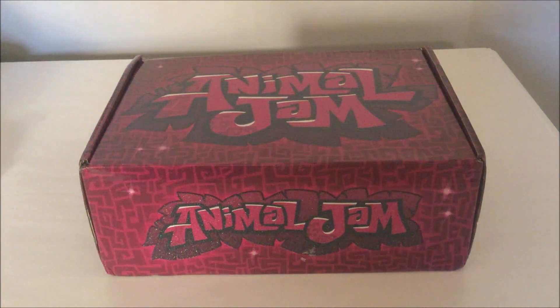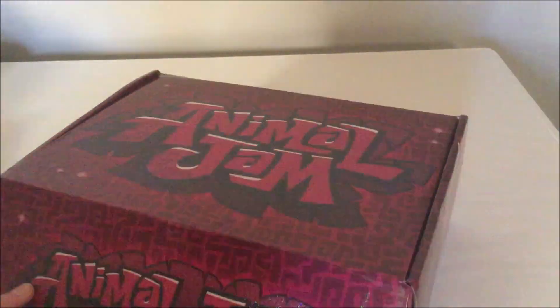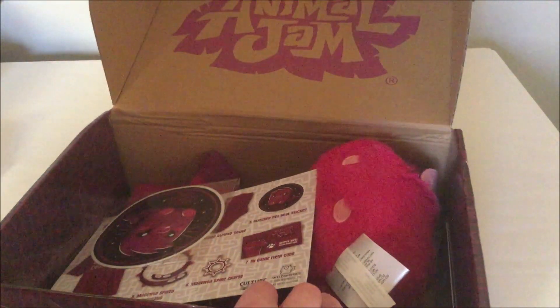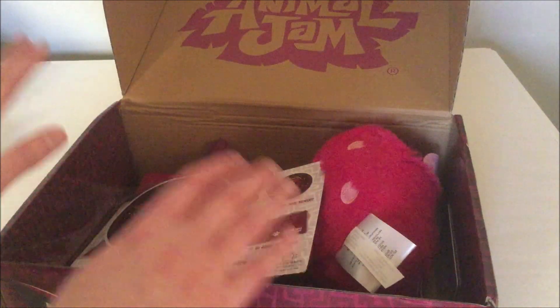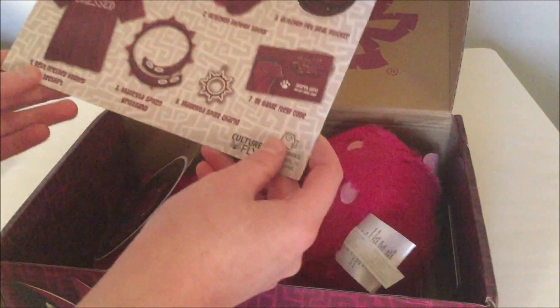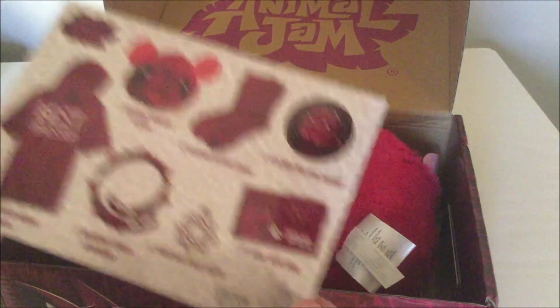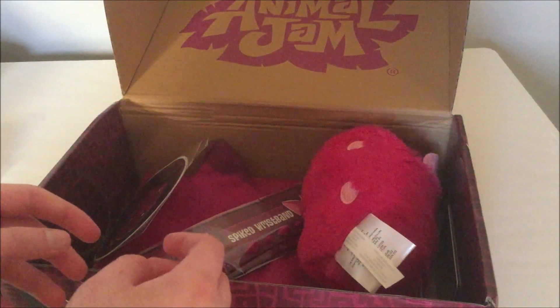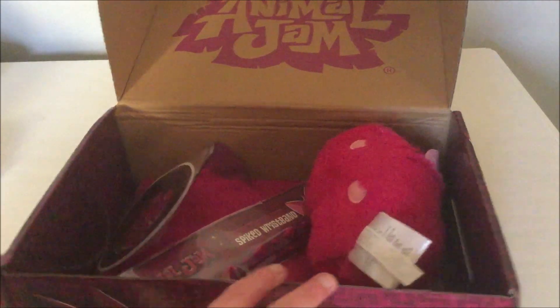Anyways, let's just get into the box because I'm excited. Oh my goodness, there's a lot of stuff in here! This is my first box, so I'm really excited. Oh — spoilers! We don't want that. Even though I know everything that's in the box.